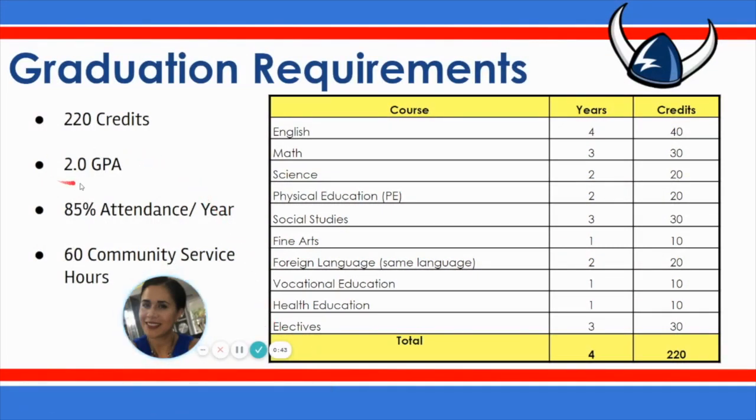You are expected to have at least a 2.0 GPA, 85% attendance for every academic year, and you will need to complete 60 community service hours.